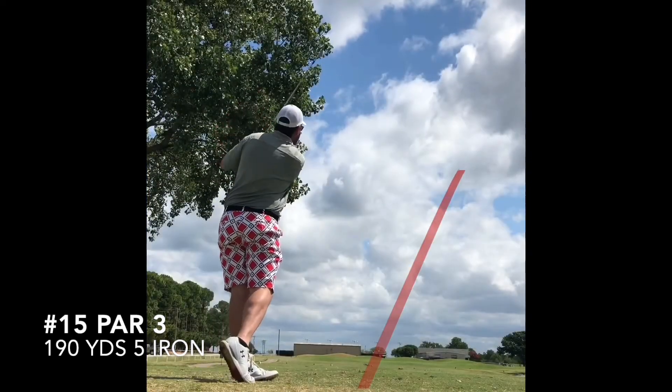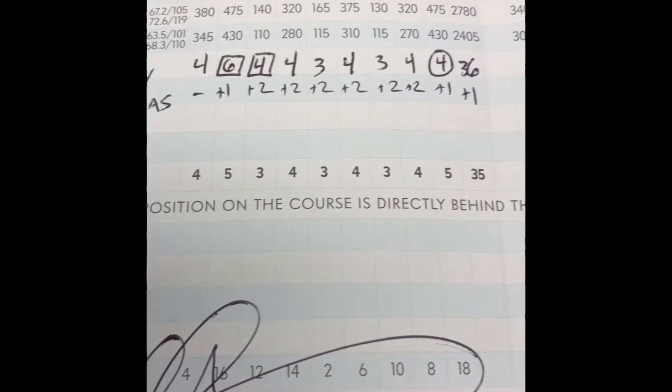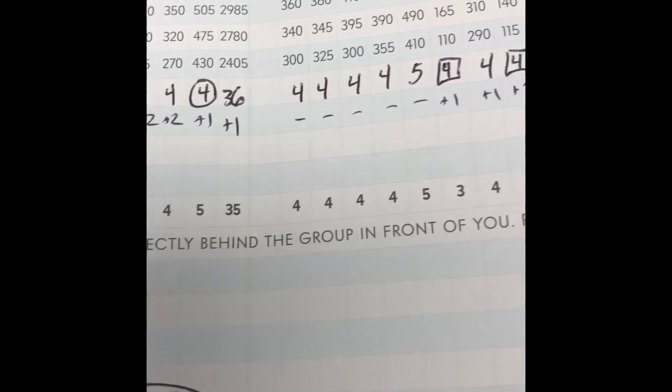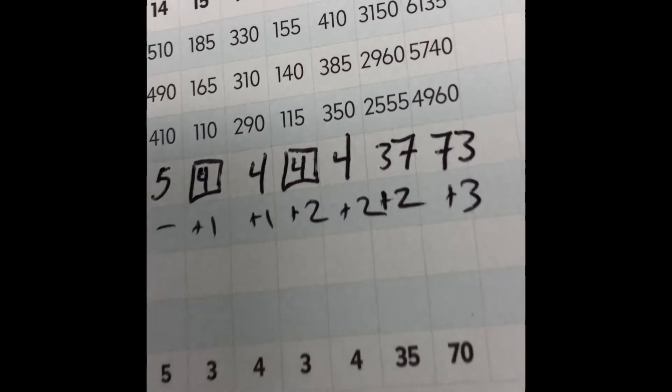Look at this little knockdown five iron, 190 yards. I had a pretty good day — par, bogey, bogey, and then a birdie on nine. 36 on the front, a lot of pars, two bogeys, 37 on the back — 73. And I hadn't played in two months. So Lake Park Golf Club, I give it a thumbs up. Thank you.